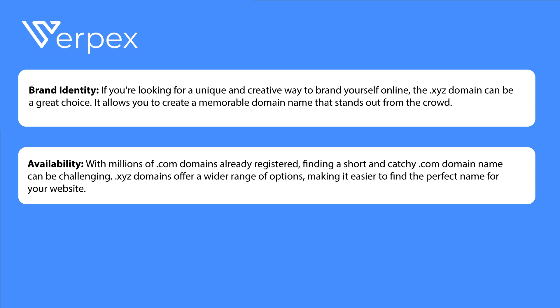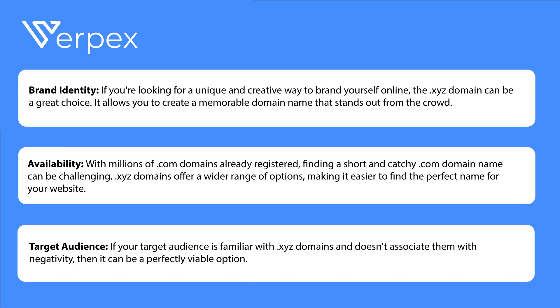Consider availability as well — with millions of dot com domains already registered, finding a short and catchy dot com can be really challenging. Dot xyz domains offer a wider range of options, making it easier to find a perfect name for your website. You should also consider your target audience: if they're familiar with dot xyz domains and don't associate them with negativity, it can be a very viable option.